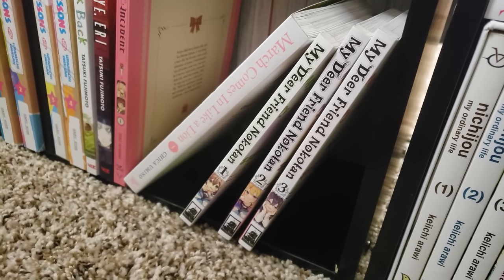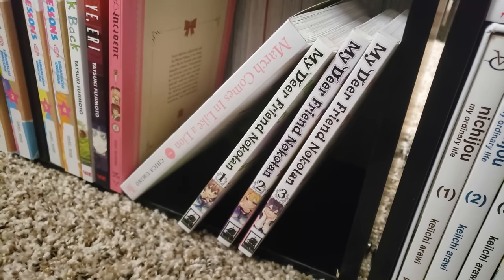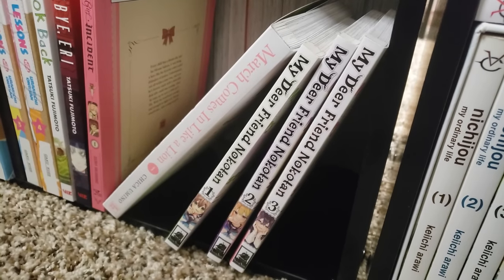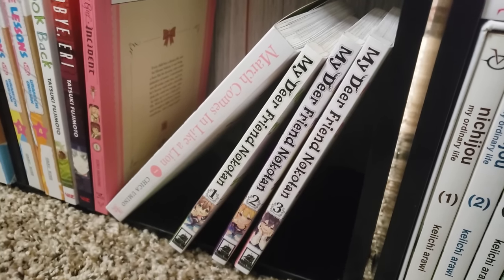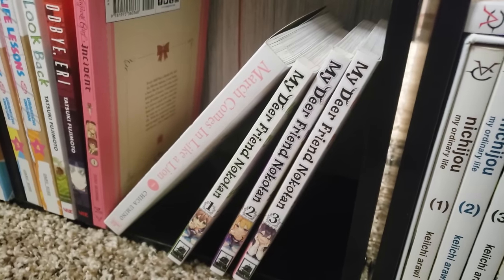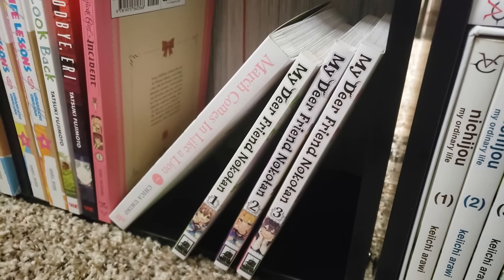My Dear Friend Nokemono-tachi, volumes 1 to 3 — I'm not up to date, I need to get volume 4. Hilarious series — totally stupid series about this girl who's a deer and this yakuza girl. They go to high school together and start the deer club. It is so stupid but I really, really enjoy it.